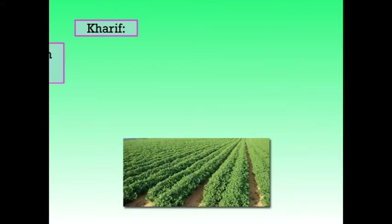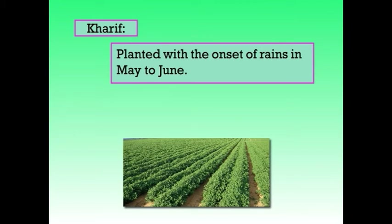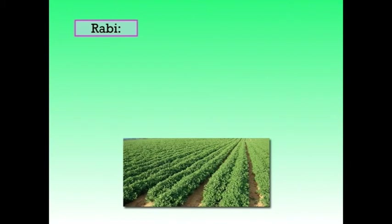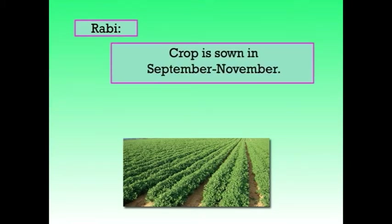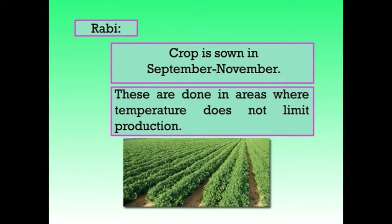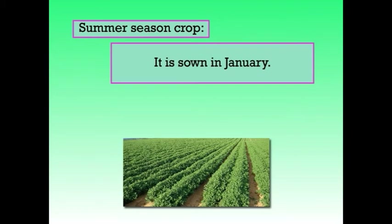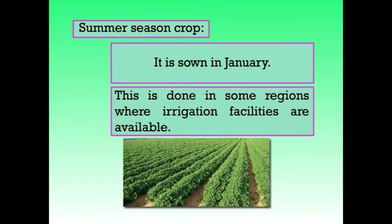Next is about the optimum sowing time. In India, groundnut can be grown in three seasons. First is Kharif: usually planted with onset of rains in the month of May to June; most groundnut in India is sown during this season. Next is Rabi season: crop is usually sown in September to November, in areas where temperature does not limit production. The last one is the summer season crop, sown in the month of January in some regions where irrigation facilities are available.